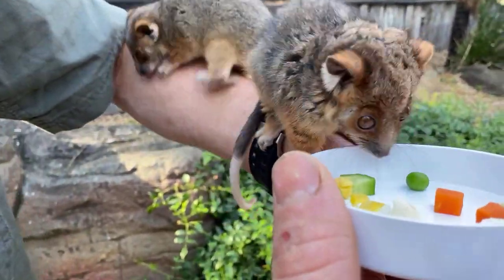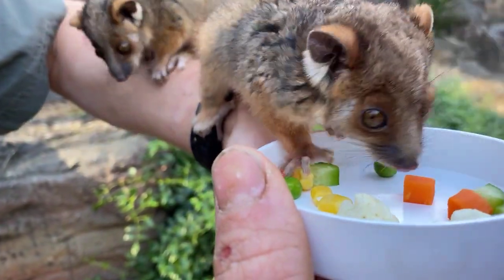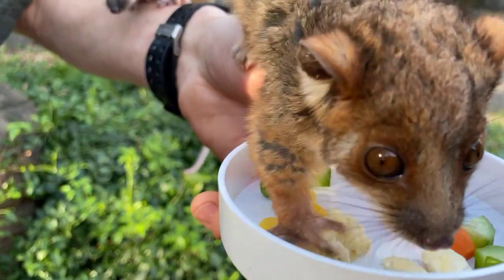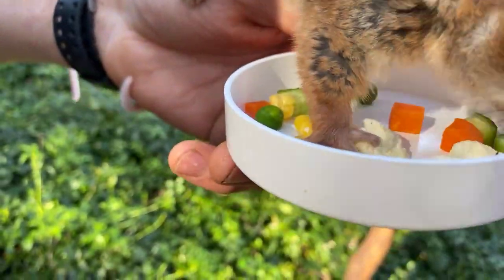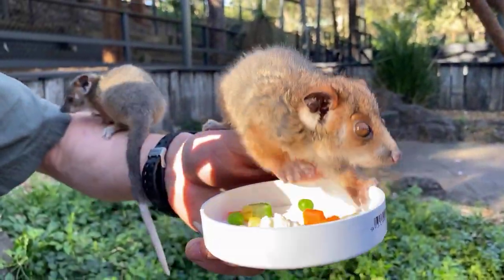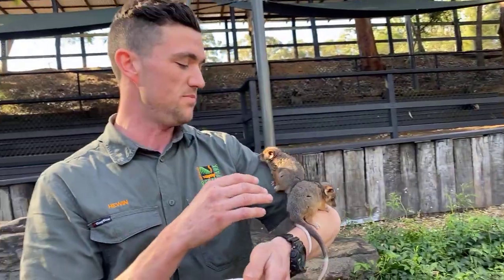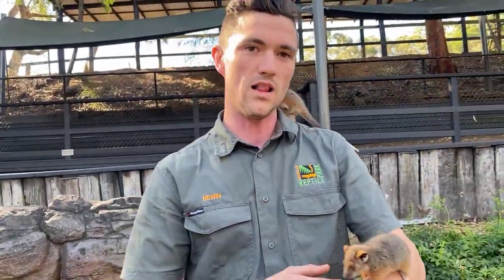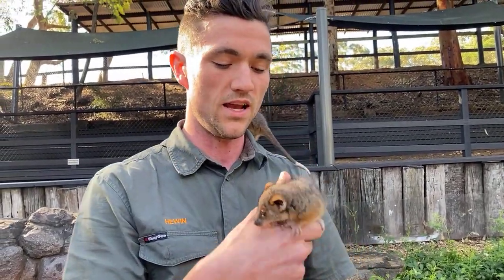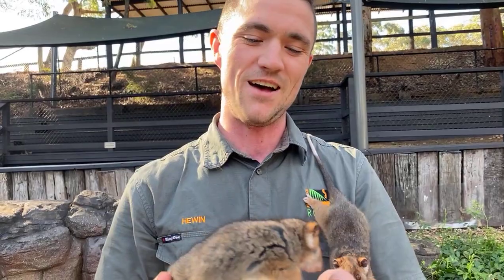They weren't interested in the flower but they might like their veggies. They're just having a little sniff - they're in a new environment so they're probably not too keen on feeding right now. In terms of senses, they'll use their nose to get around but it's their eyesight that really makes them adapted to nighttime life. Not many people know that ringtail possums are actually one of the few species that will eat eucalyptus as well - people often think it's just koalas, but possums like this will eat eucalyptus too, just not as much as a koala.